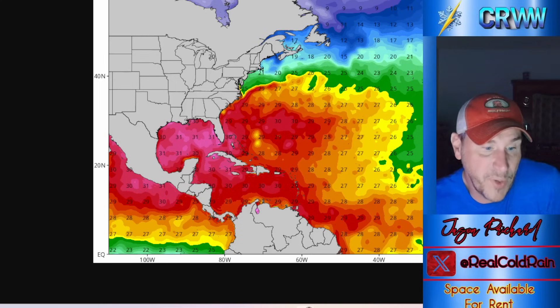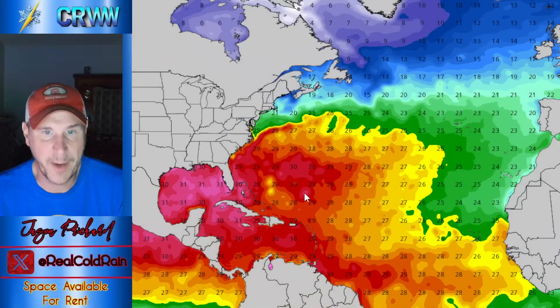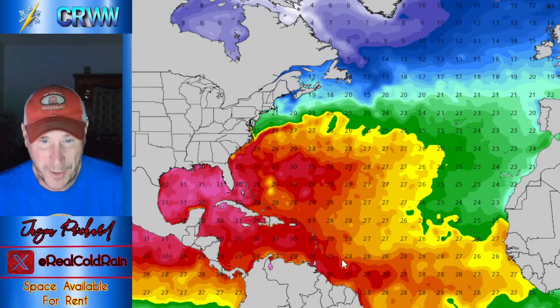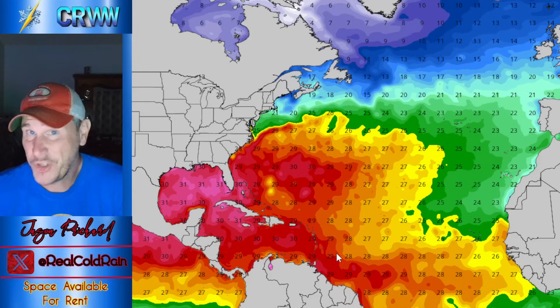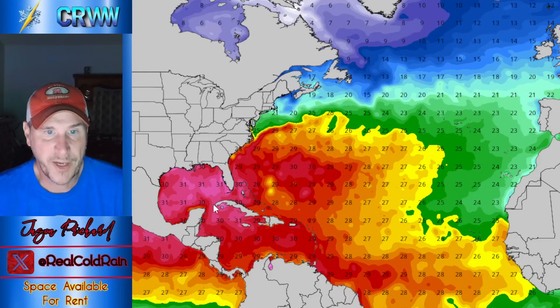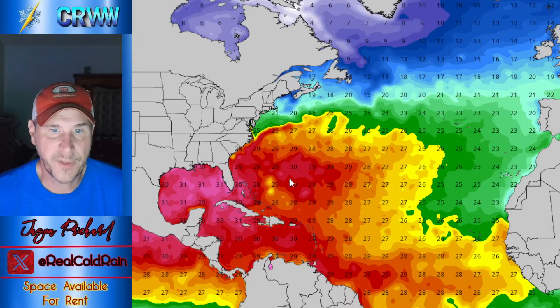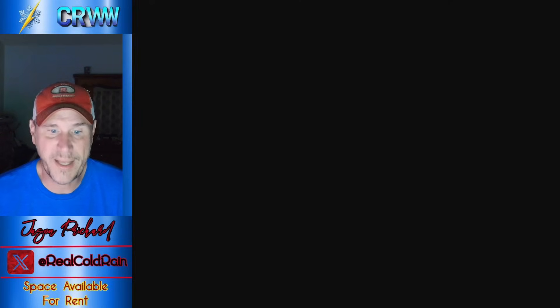So we have to ask: what's the problem? Water temperatures really aren't the issue — once you get over toward the islands, you're talking mid-80s. That's good, really good water temperatures. Get into the Caribbean and the Gulf and it's boiling hot. There's a little cooler area left by Erin, but water temperatures are not the problem. So what is?